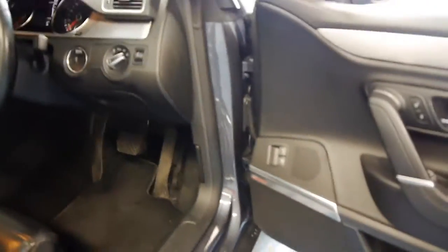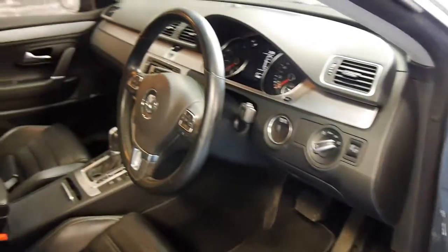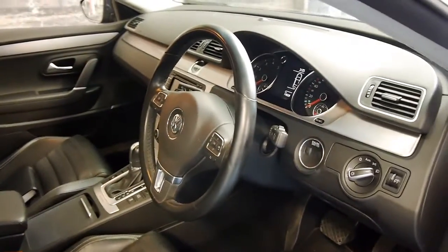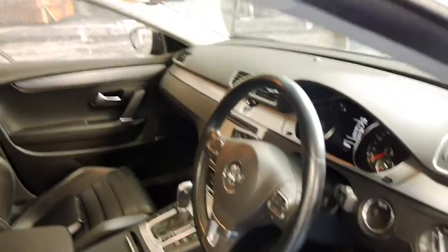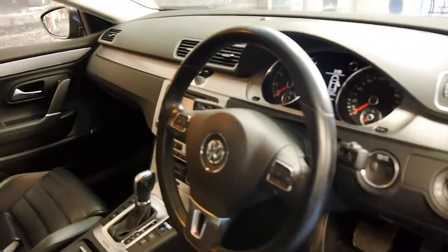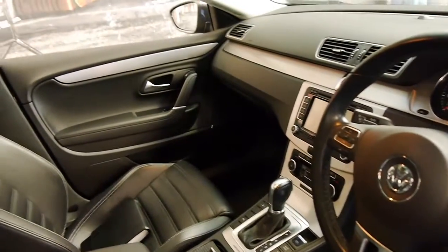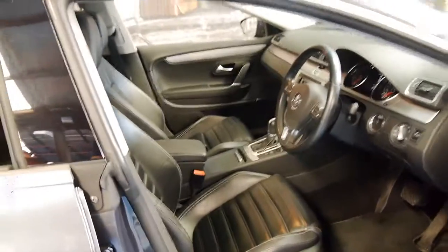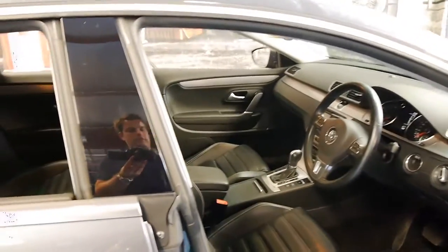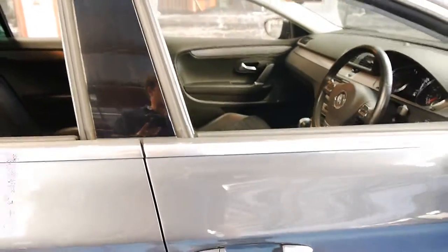It also has an updated sound system, memory electric bucket leather seats, and the list goes on. I can also see the push-button start and electric handbrake. These were very, very expensive cars when they were new, which I think makes them incredible value second-hand at this price.